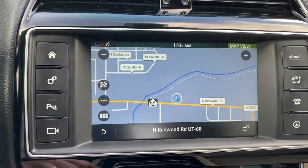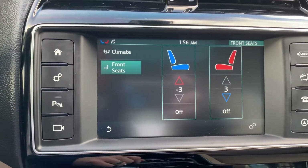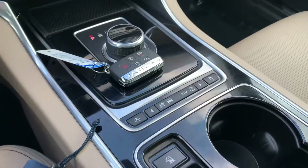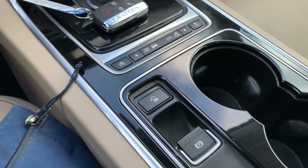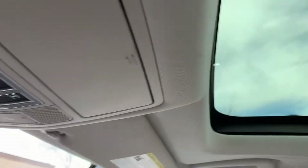Heated steering wheel. Navigation. Backup camera. Heated and air conditioned seats. Sport mode. And a sunroof.